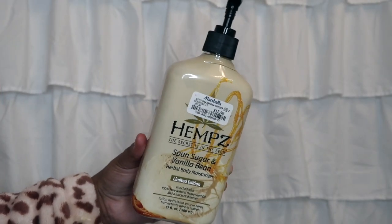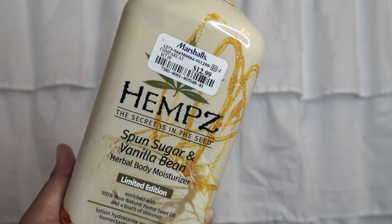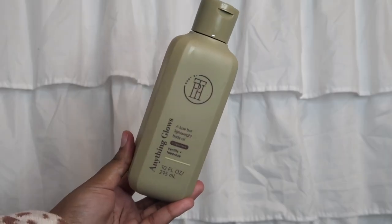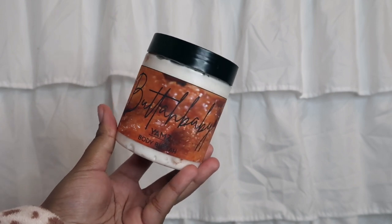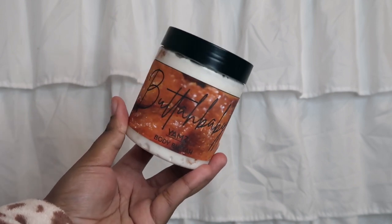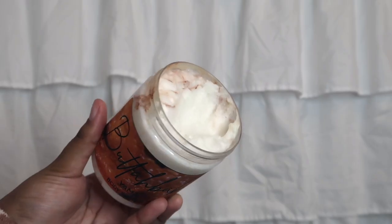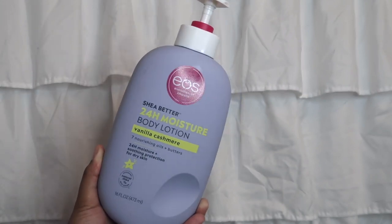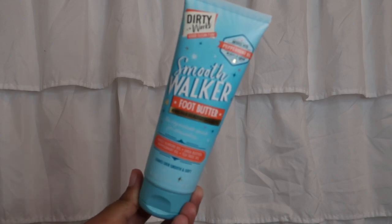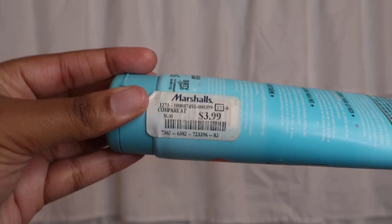I also want to show you guys the body lotions I'm using: the Hemp Sponge Sugar and Vanilla Bean, the TPH Anything Goes body oil, Butter Baby Yams body butter — which is so underrated, I love that brand — the EOS Vanilla Cashmere body lotion, and the same foot cream I've been using forever, also got it from Marshall's.